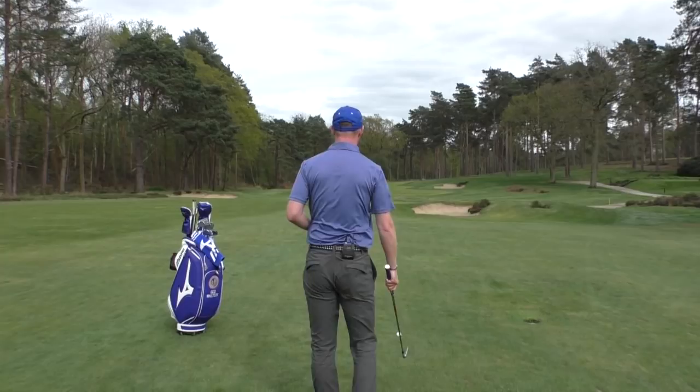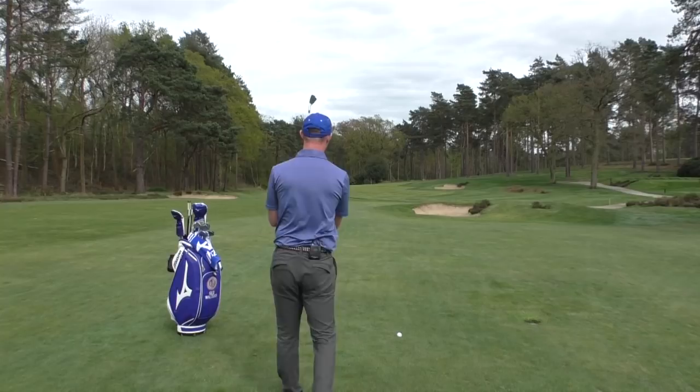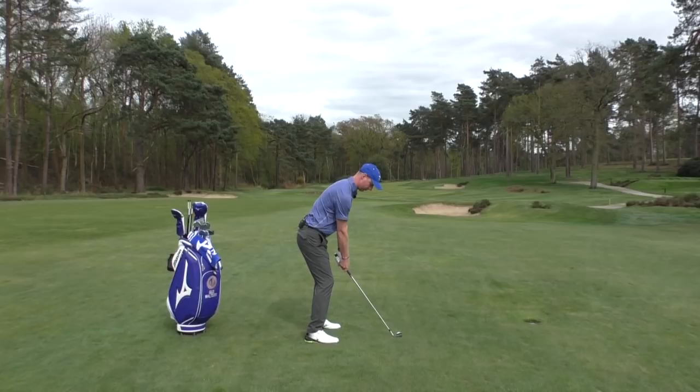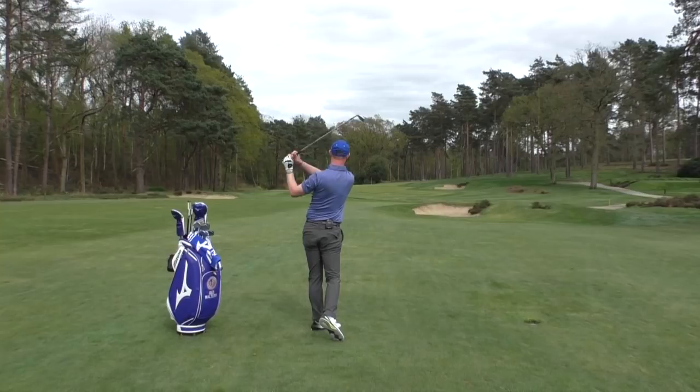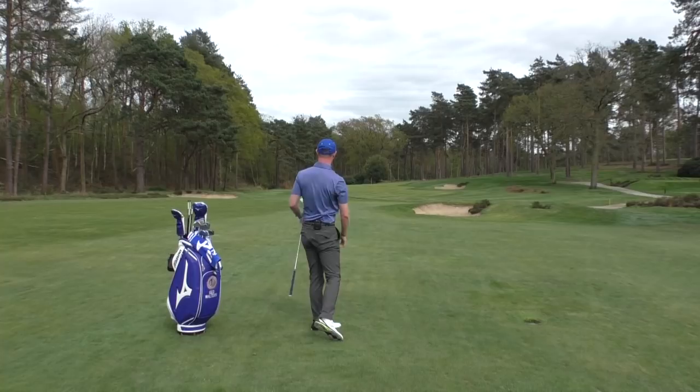I've got the wind at my back — you can probably see it blowing on my shirt. I'm gripping down about an inch, taking aim, and just trusting it with a nice smooth swing. I pulled it a little bit, but it's into the middle of the green in terms of distance up the green, and from there I've got a putt. That's all you can ask.